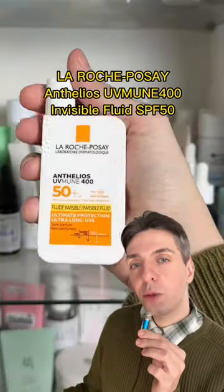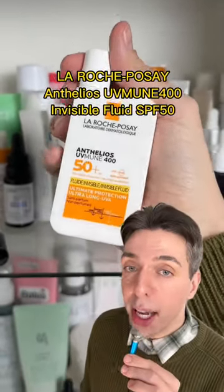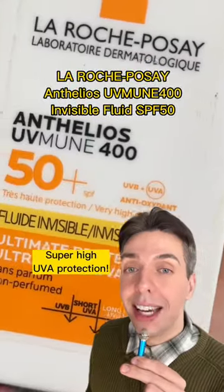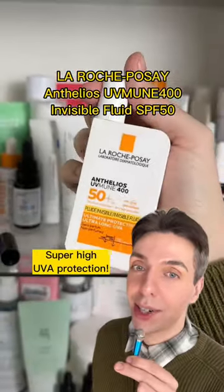And next, it's the La Roche-Posay UVMUNE 400 Invisible Fluid. This has an innovative new filter that's going to protect against more UVA than any other sunscreen before it.